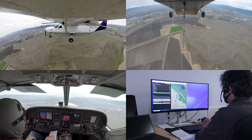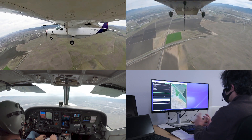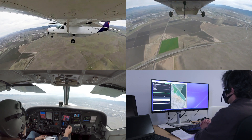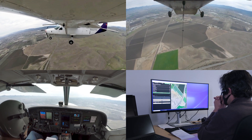Altimeter 3-0-0-7 inches of mercury. Bus voltage 24.6. Automated weather observation 2-1-2-5 Zulu. Wind 2-2-0 at 6 knots.